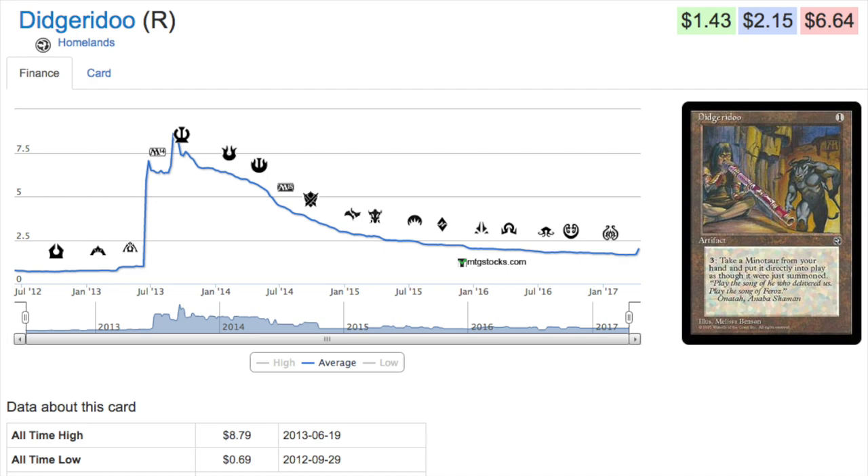Next we'll talk about Didgeridoo. This is a card that spiked up to eight or nine dollars during the block when minotaurs were really pushed in Theros — Born of the Gods and Journey into Nyx. Since then we haven't seen many minotaurs, but now in this new set we've seen a few. I think two dollars is where it belongs. When it went to eight or nine dollars, that was totally artificial — that was MTG finance doing dumb stuff.